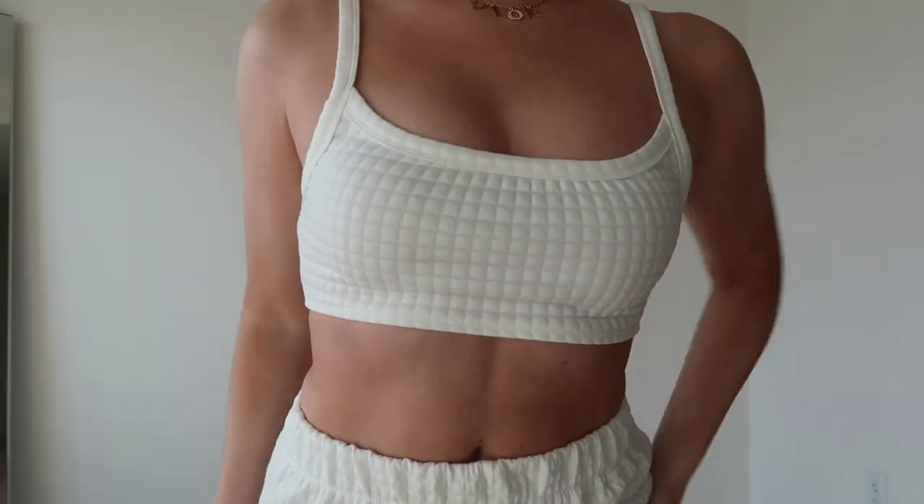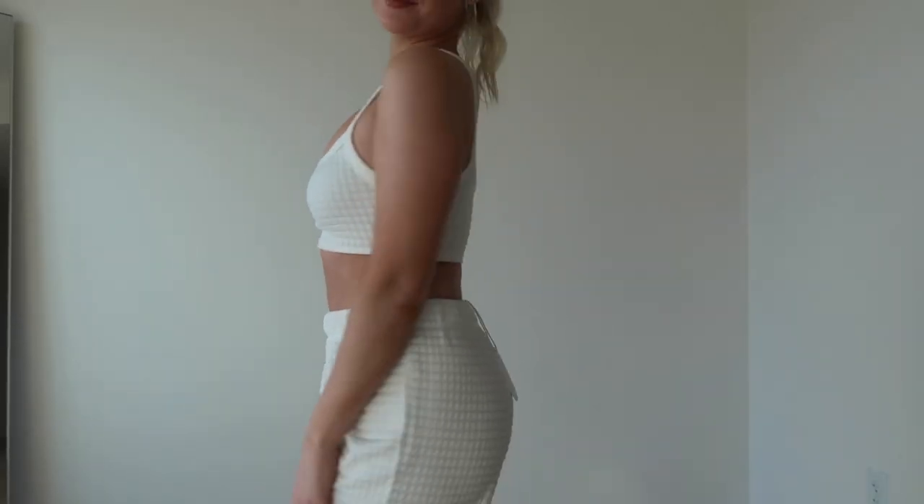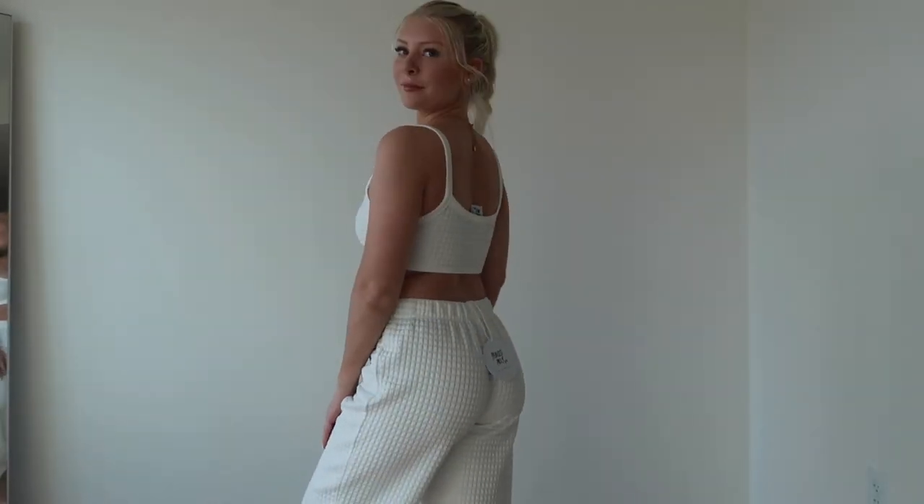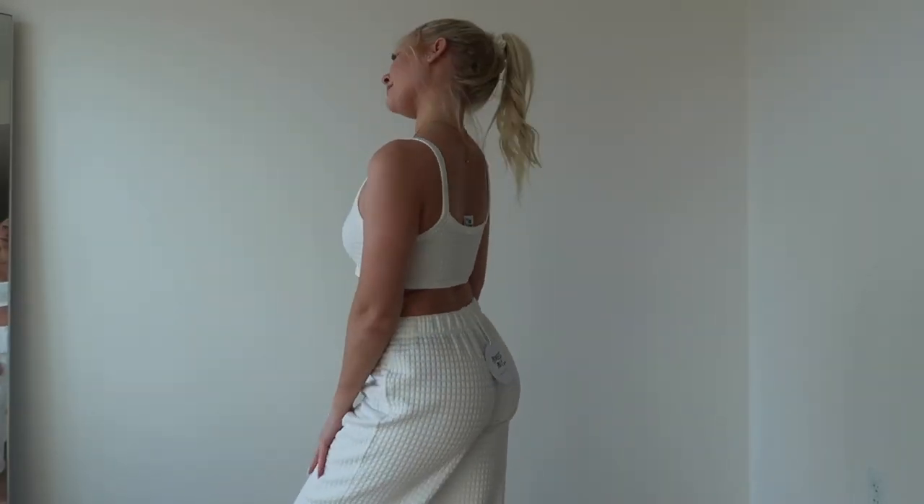If you guys know me, you know I love a good matching set because it's just like an effortless cute outfit right off the bat. I'm actually wearing one right now — this is a little crop top tank and jogger set called the Arabelle Set in white. They also have it in other colors, but it has this cute little pattern detailing of like squares and then these comfy joggers.